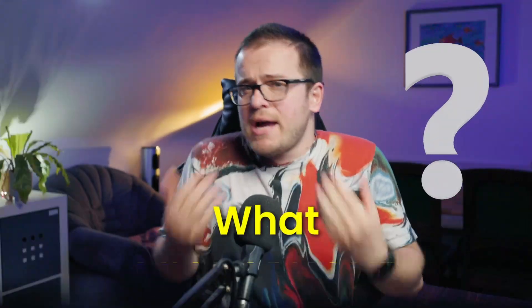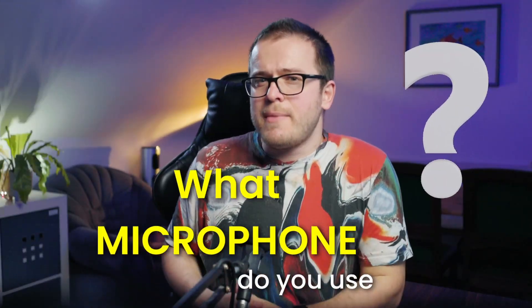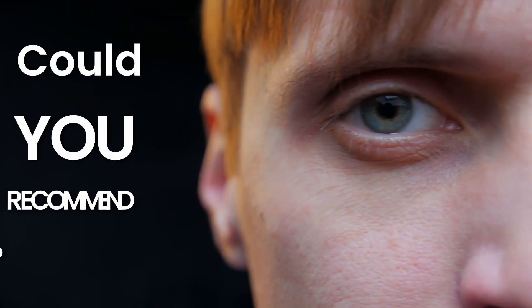A question that I'm often asked is, what microphone do you actually use and could you recommend a cheap microphone for me to buy? The answer to which microphone I use is quickly answered — it's the Shure SM58. However, the question of which microphone you should buy is a bit more complicated, because I wouldn't necessarily recommend this microphone.